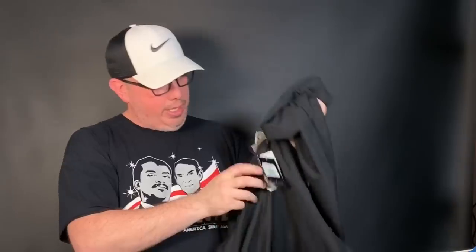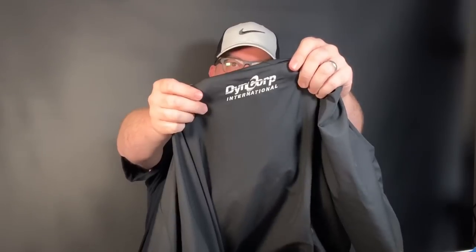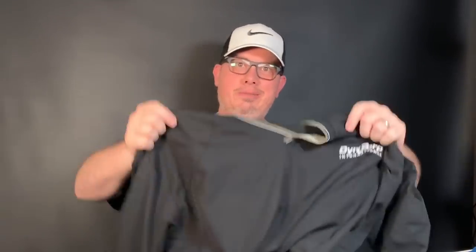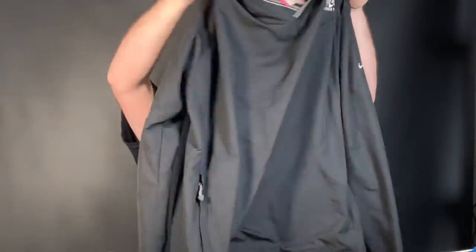Brand new with the tags — a Nike golf pullover. Blue and pink were half off so four dollars for this. There is a drawback — it is embroidered with 'Dyna Corp International' — but for four bucks, surely somebody will want this for $25 to $30 brand new. I think it'll be okay.